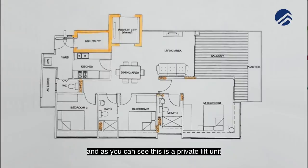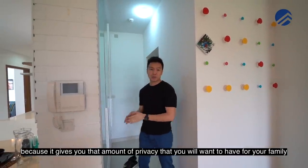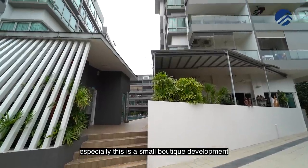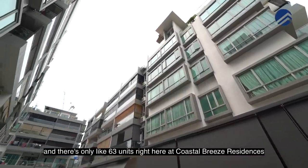We are here and as you can see this is a private lift unit, and we love private lift because it gives you that amount of privacy that you will want to have for a family. This is a small boutique development and there's only 63 units right here at Costa Breeze Residences.